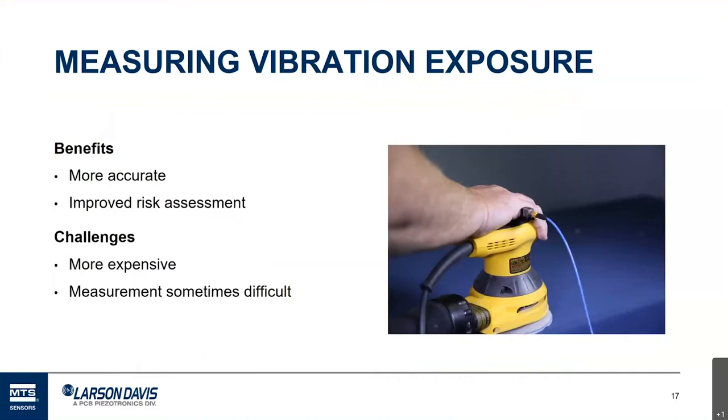If modeling isn't a good option, the next option is to measure — to make actual measurements with the actual workers and actual tools. The benefit is you're measuring in your own work environment, which improves accuracy and your risk assessment. The challenges are that it's more expensive, requires equipment and time, and measurements can sometimes be difficult. There's a bit of an art to it because ultimately what you want to measure is the vibration that couples into the human body, which can be different from the vibration produced by the tool.